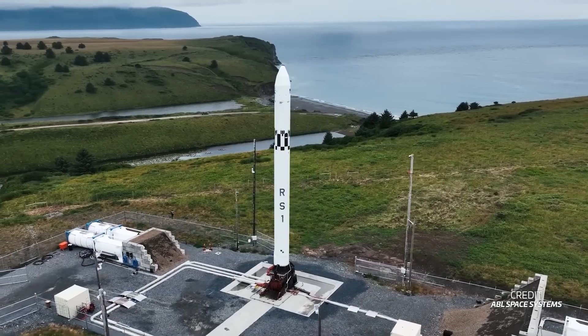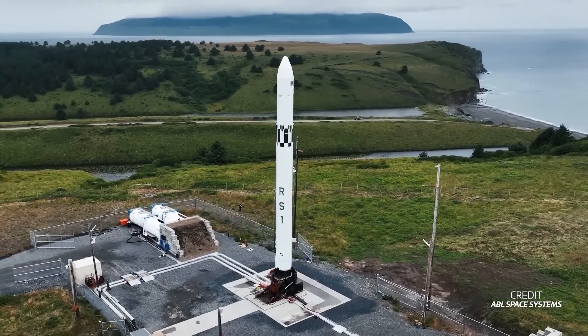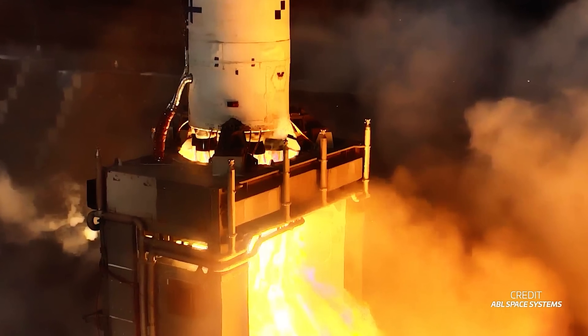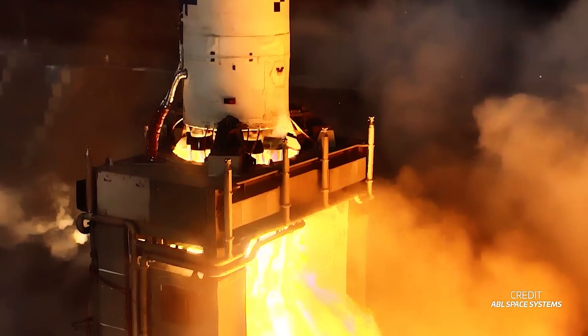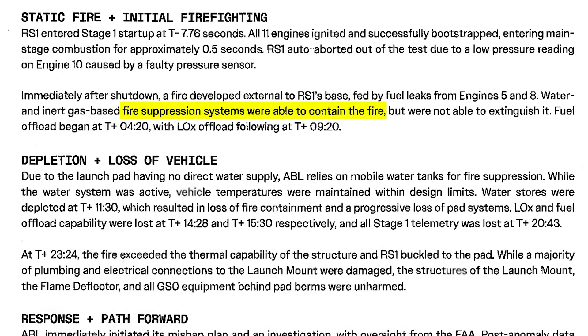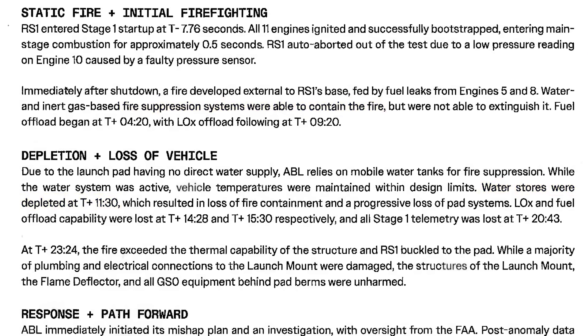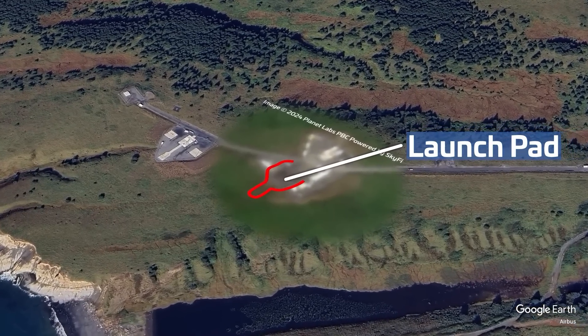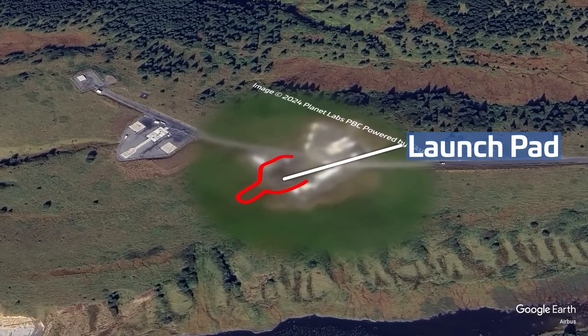We also learned what happened on July 19th, when ABL Space Systems performed a static fire test ahead of the second flight of their RS-1 rocket. All 11 engines ignited successfully, but the rocket auto-aborted soon thereafter. The abort was caused by a faulty pressure sensor in engine 10. A fire then developed at the base of the rocket after fuel leaked from engines 5 and 8. The fire was initially contained by ABL's fire suppression system, but it ran out of water after 11 and a half minutes. The raging fire eventually caused the rocket structure to fail, after which the tanks buckled and the rocket was destroyed. Fortunately, the damages to the launch pad and ground system were limited, and ABL is now refurbishing these ahead of the next attempt.